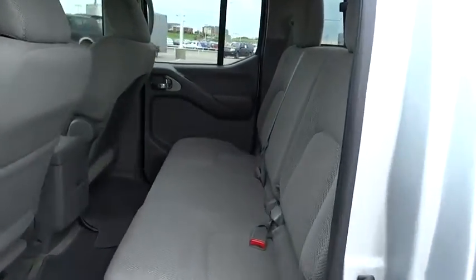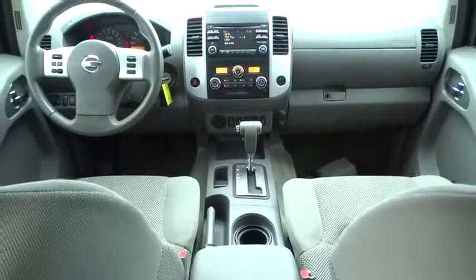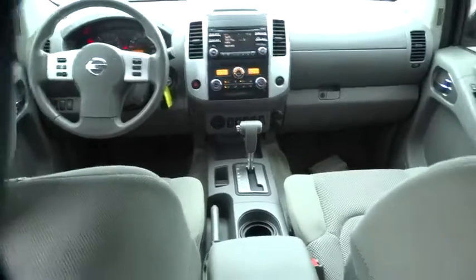AM-FM stereo radio, rear defrost, CD player, child safety locks, bucket seats, power door locks, MP3 player, and passenger airbag. This beauty is sure to make you the talk of the neighborhood.